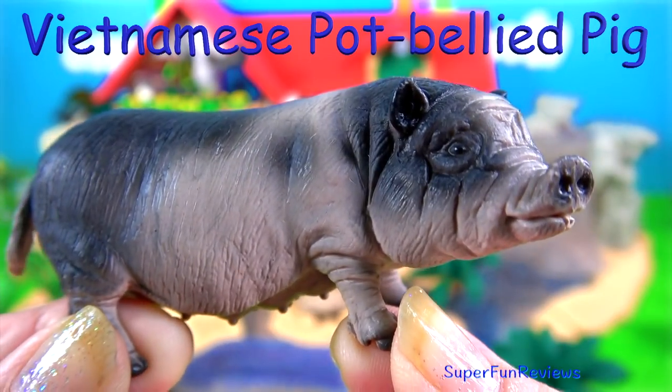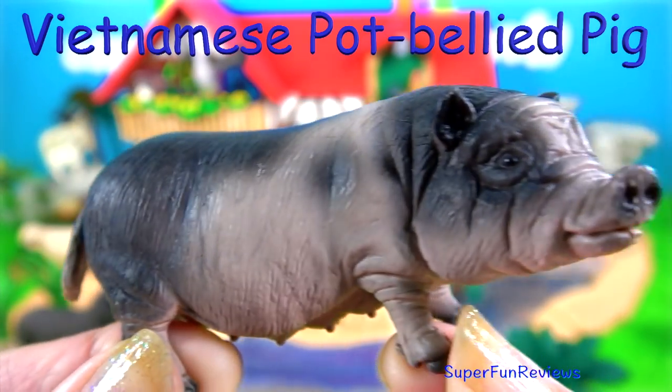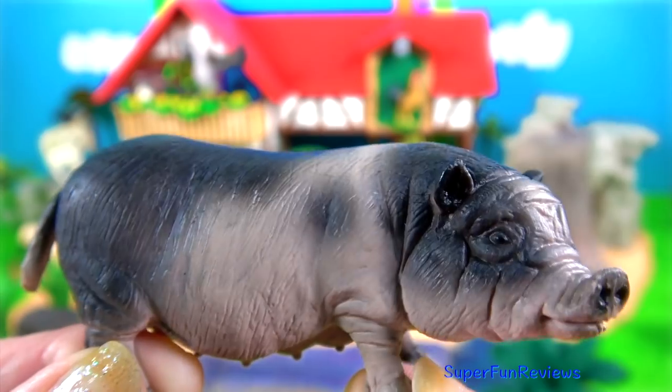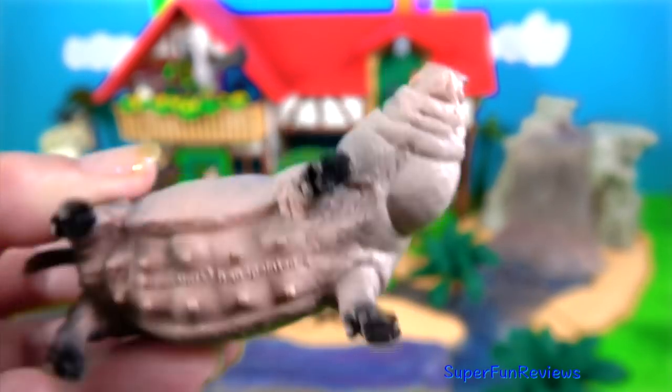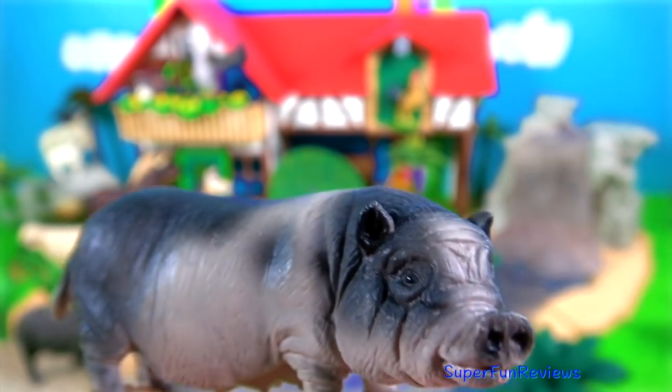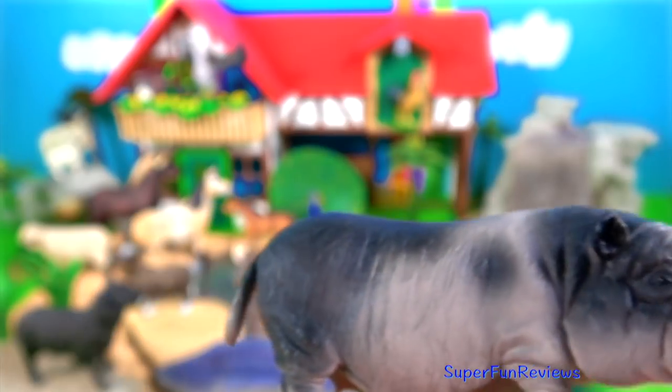The Vietnamese pot-bellied pig. It definitely has a pot-belly, and this one is a female — a sow. Pigs use their snout to find food and dig in the dirt with it sometimes. They love to wallow because it keeps their skin cool.